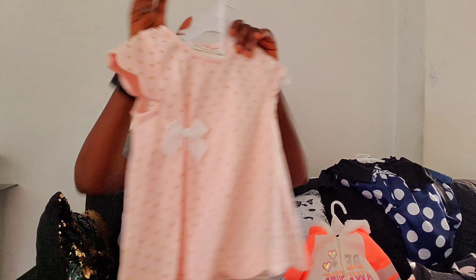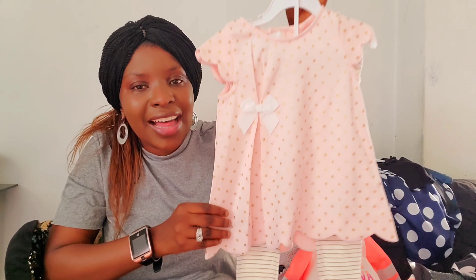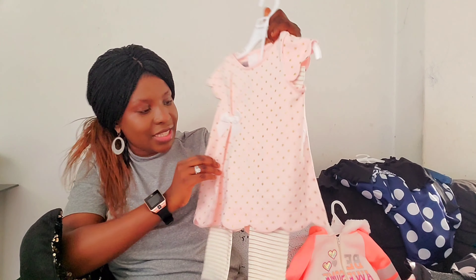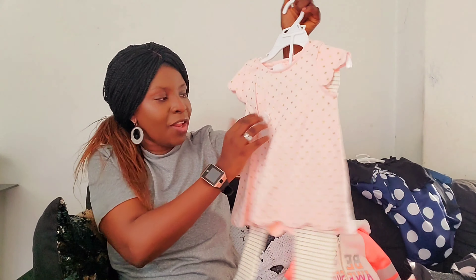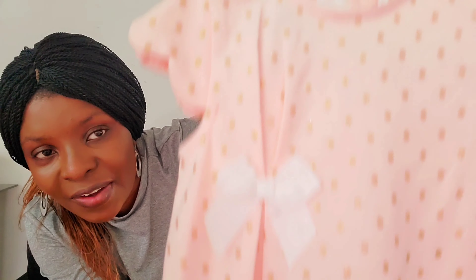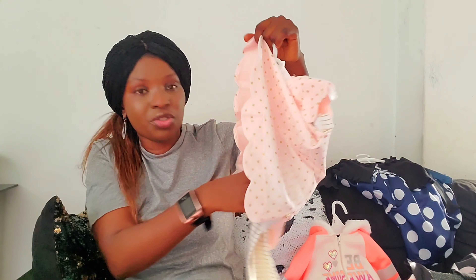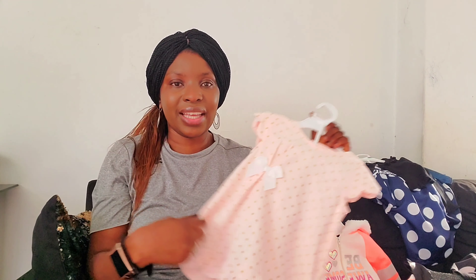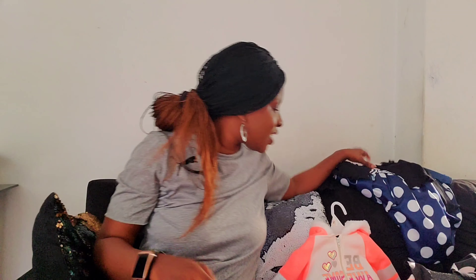Look at this one — look at how detailed it is. I love the way it has this little design right here, and it has gold. Oh my goodness! It has a little shirt and little trouser. Let me show you guys the shirt. I love it. You can even wear the shirt on like jeggings or something. Let me show you guys the next one.